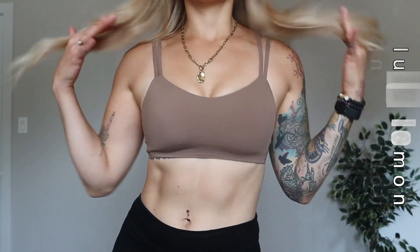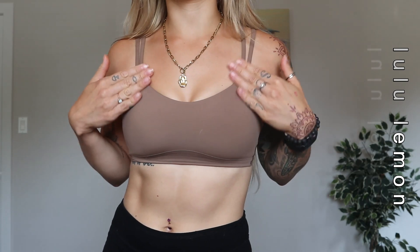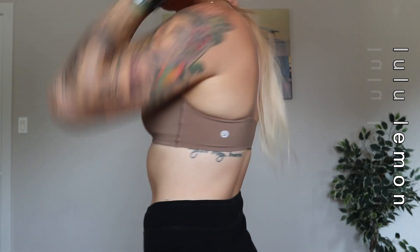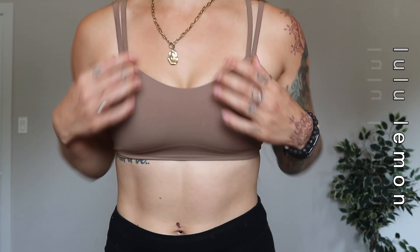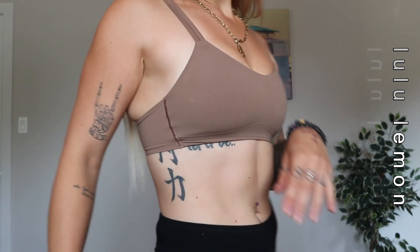Starting off with Lululemon. The very first thing I want to show you guys is this sports bra — this is the Like A Cloud sports bra. It's a light support; I'd say it fits anywhere from like an A to a C cup, and it's got some cute detailing in the back. I believe this color is called Coco. It's so great for going on my walk. I also have a smaller chest, so it's good for going to the gym and everything. I really love the color.